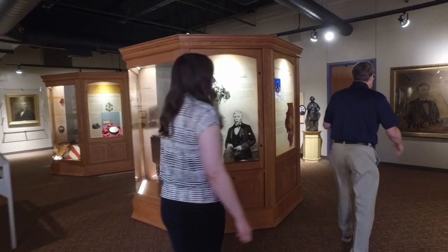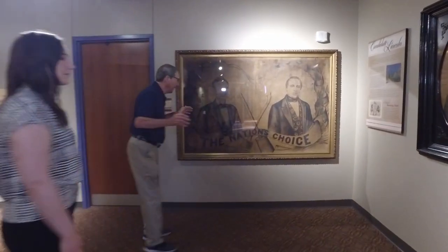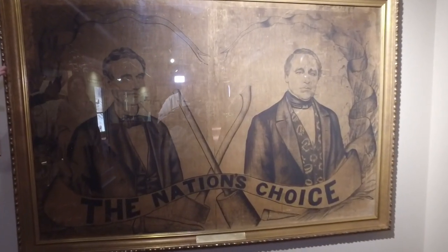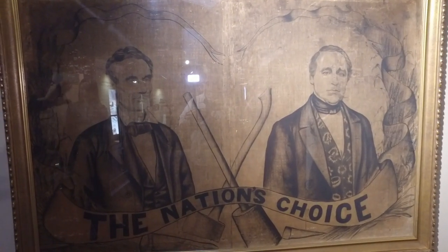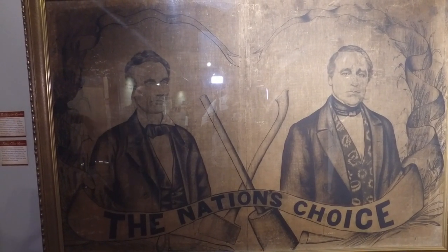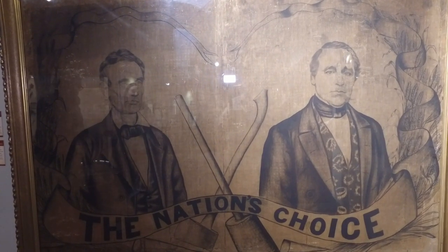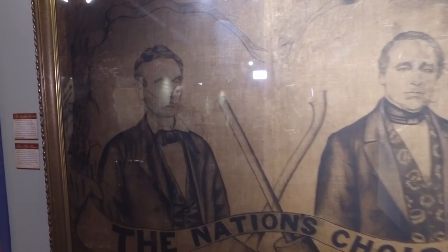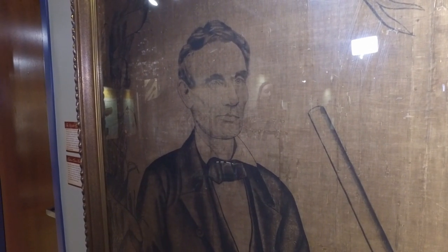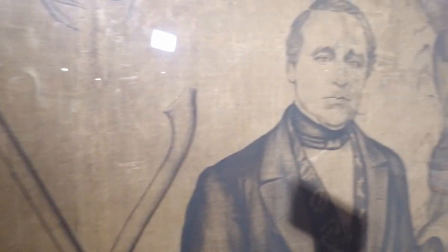The museum is also proud to have a couple of other pieces of artwork from the 1860 election. This is an original painting on material, made in Logan County — Lincoln and Hamlin, who was his vice presidential choice. This banner, along with the other Nation's Choice banner, were used at the August 8th, 1860 rally and at a couple of other Wide Awake rallies in Logan County.